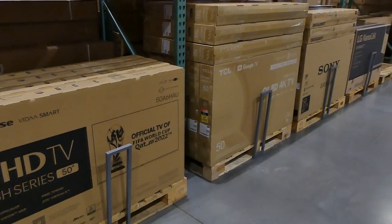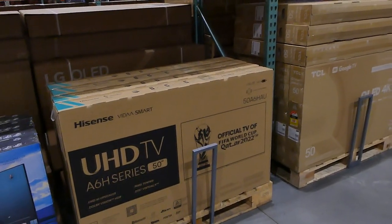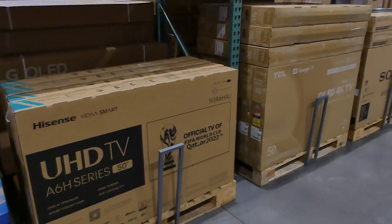Especially once the warehouse has been open into the new year, you'll get a lot of really good deals.